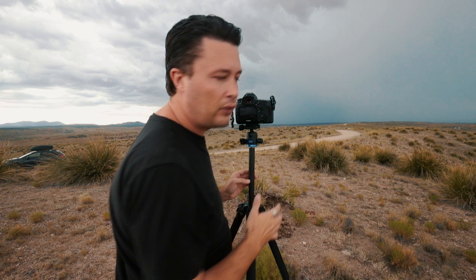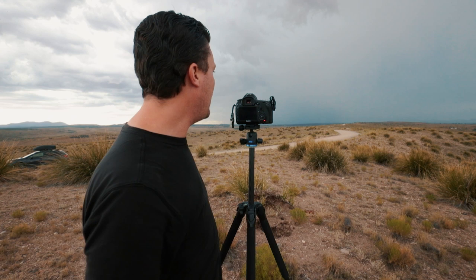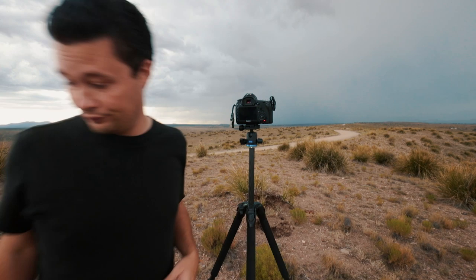I've zoomed to about 45 millimeters, same settings. Starting my interval now — ten-second interval: eight-second shutter speed with a two-second gap. You can lower that if you want. There it goes, just going to start time-lapsing and hopefully catch some big bolts back there. If you get more than one bolt across multiple frames and want to stack them, I have a tutorial on how to do that. Whoa — you hear that thunder?